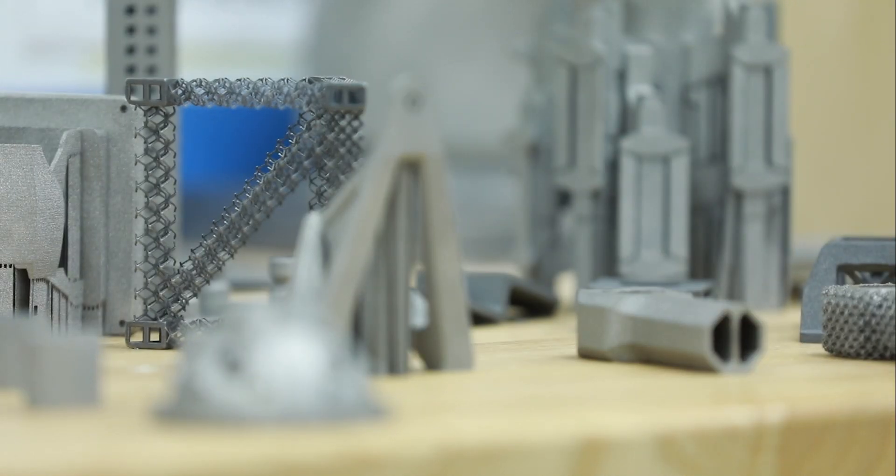My favorite part of the job is actually making parts and seeing the smile on people's faces when we can hand them a completed part.